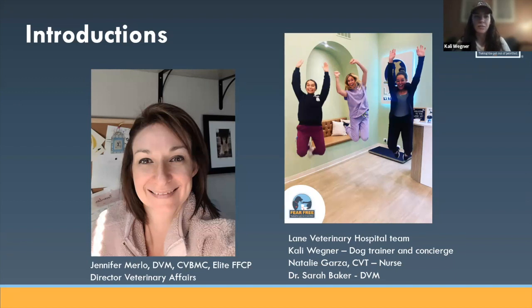I host puppy manners classes and one-on-one training sessions for dogs who need a little bit more behavior support, like stranger danger, leash reactivity, things like that. Really excited to be a part of the Lane Vet team. I'm Natalie, one of the CVTs that work at Lane Vet. This is my first Fear Free practice working at, but I have worked with a Fear Free practice style before, and I'm excited to give a little bit of insight on how we did and how we're still doing now.